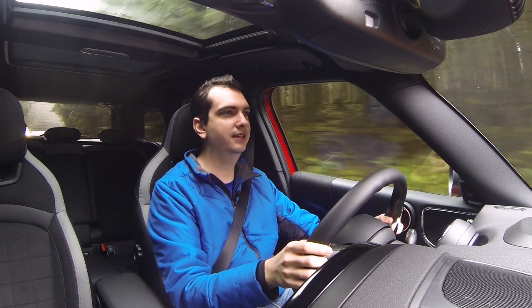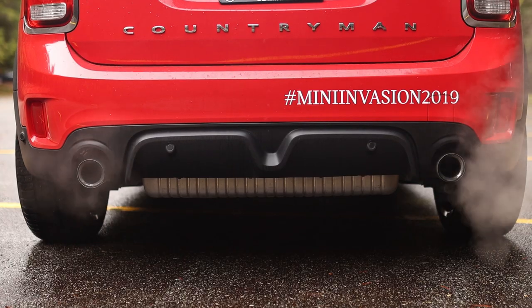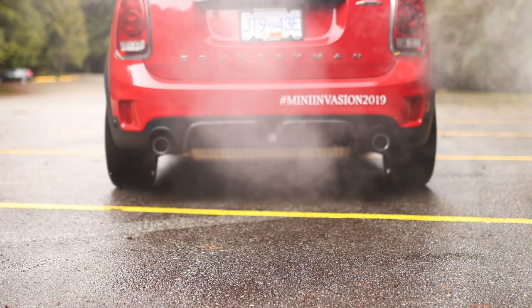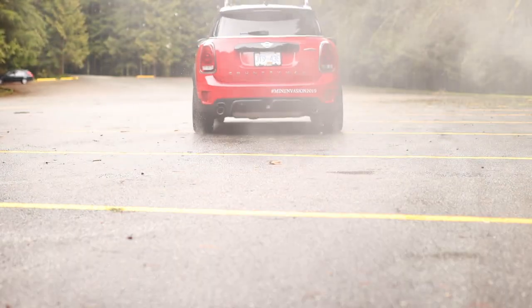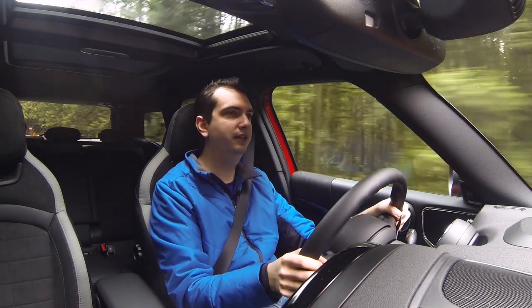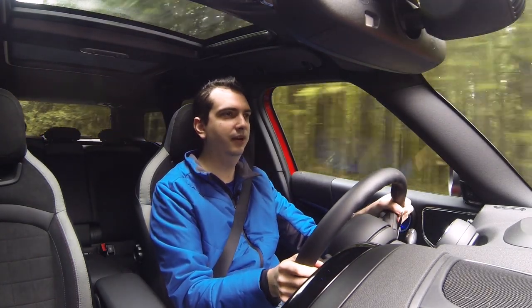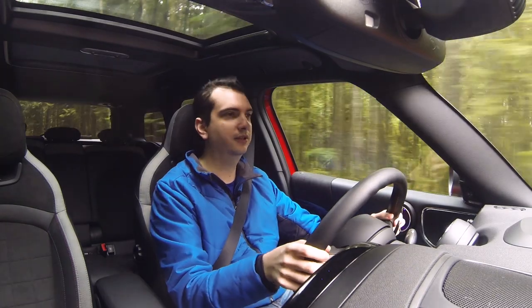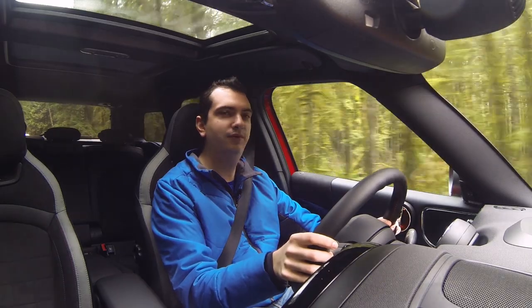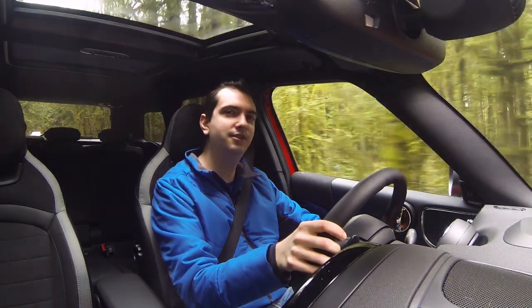Oh, and I also don't know why it says hashtag MINI something something 2019 on the back — that's just how I got the car from MINI. Anyway, if you want to know more about the 2020 MINI JCW Countryman, I wrote a detailed review of it over on mgreviews.com. You can find the link in the video description down below. Thank you for watching and I'll see you in the next car.